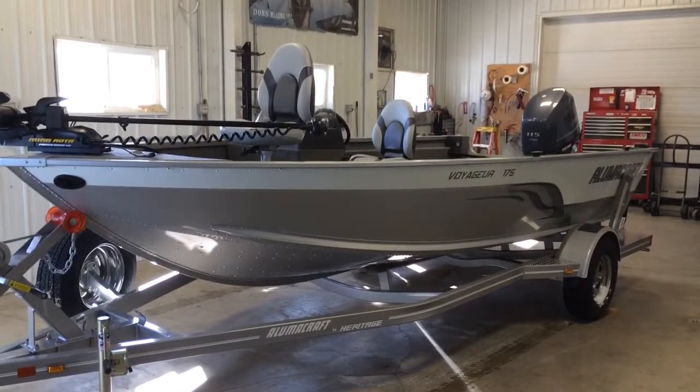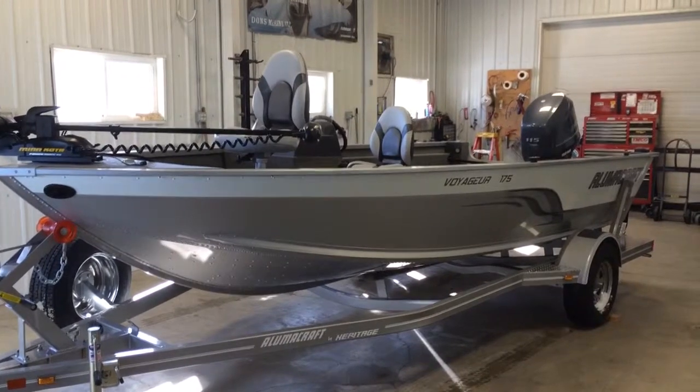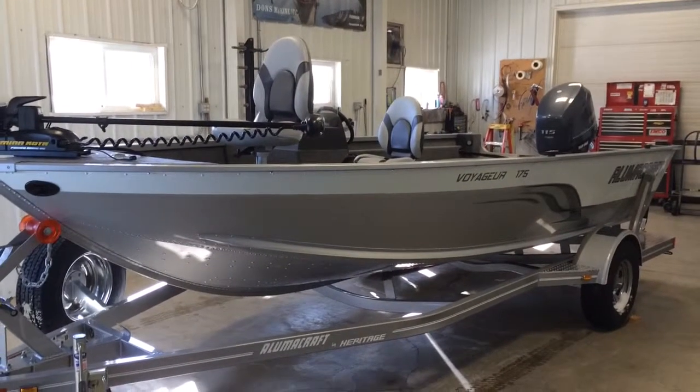Welcome to donsmarine.com. You are viewing a 2014 Voyager 175, a brand new model for LumaCraft in 2014.